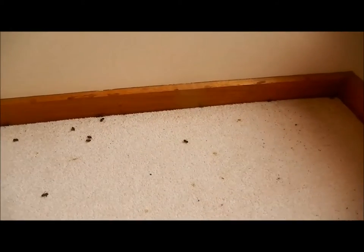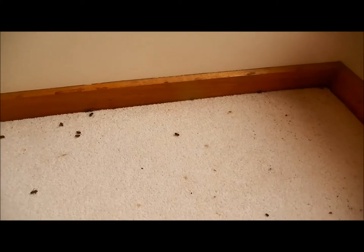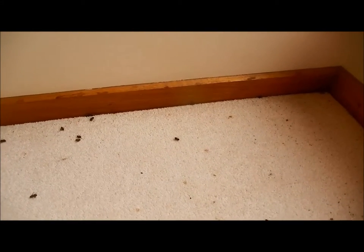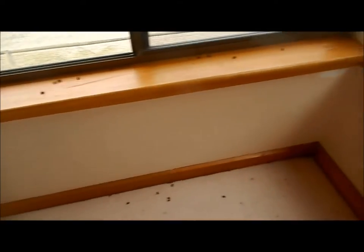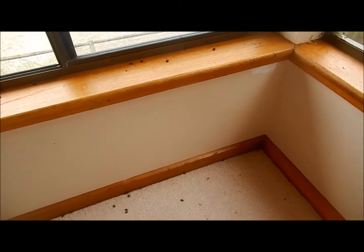This is only a couple of days worth, which is nothing really compared to what there was downstairs at the height. But it doesn't do to have bees around when you're walking around barefoot. So I'll take a couple of panels out today — I'm not exactly dressed for it. I was just passing and thought I'd pop in. And we shall see how it goes. I'll update you if I find anything.